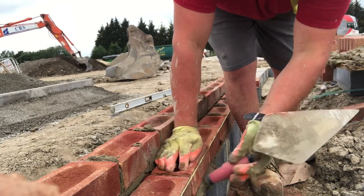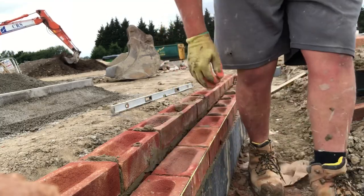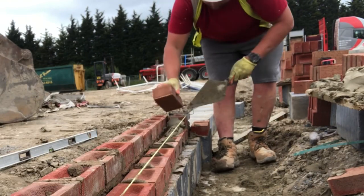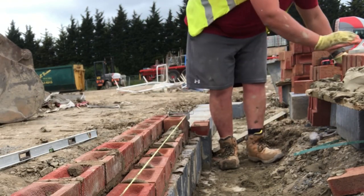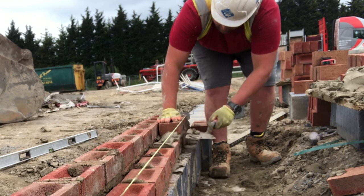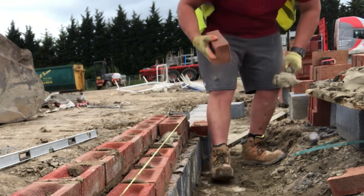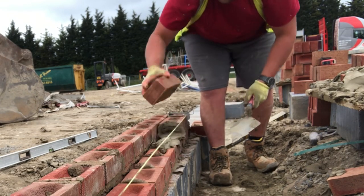We haven't had a day where we haven't laid a brick until 11 o'clock since probably January, back after Christmas. With the weather, it's sort of a normal thing that happens in winter — you don't get started till about 11 o'clock in the dead of winter when it's really cold.